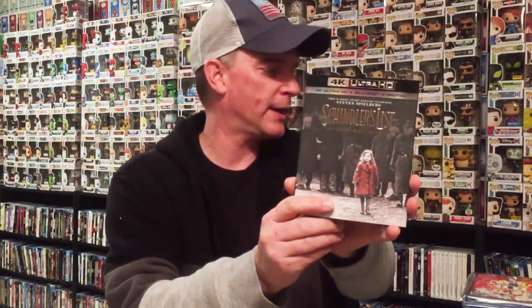I also got the Target exclusive Venom book edition, and I picked up Venom in 4K — I really like this slipcover. I also picked up Schindler's List in 4K. I've never seen this movie, though I do own a couple of copies. This is my 4K release of it and I really like the way it looks — got a very nice slipcover.